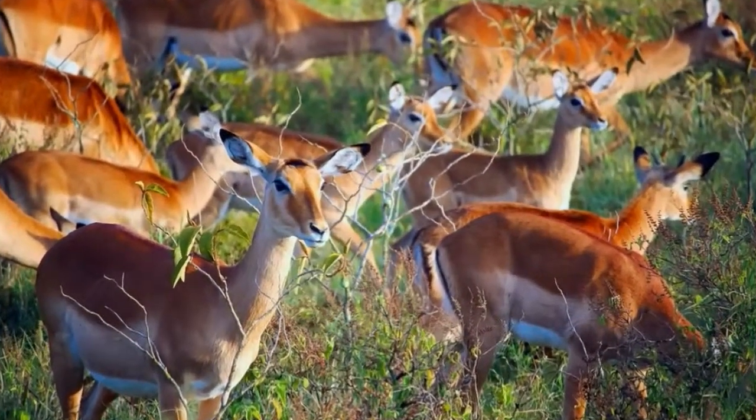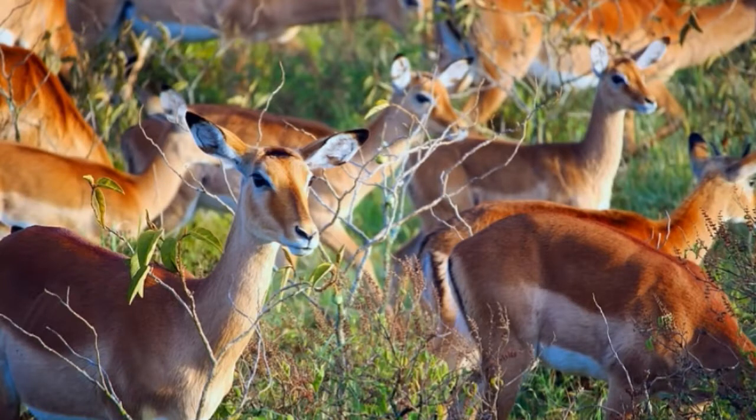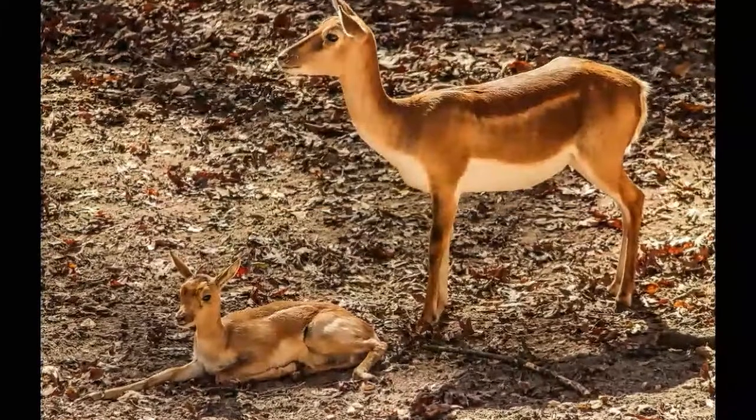Impala is a type of antelope that can be found only in Africa. It lives in grasslands, savannas and on the edges of woodlands in South and East Africa. Besides a sufficient amount of grass, impala requires a permanent water supply in its habitat.